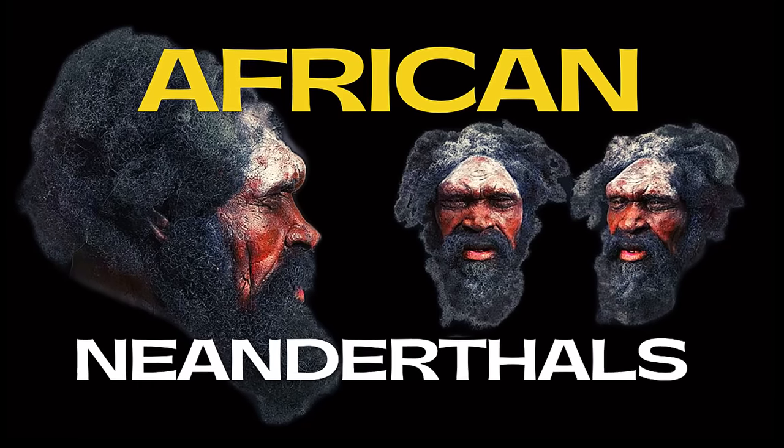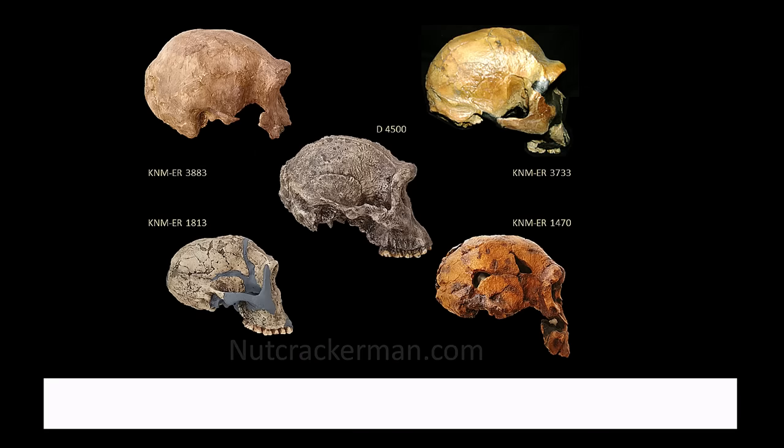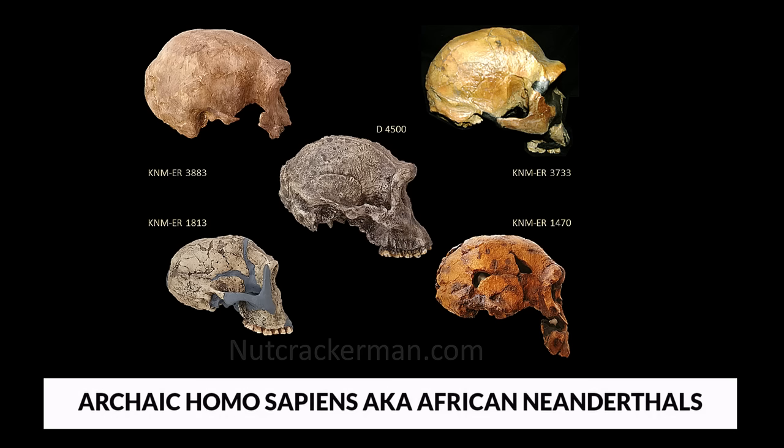These ancient humans vanished when modern humans traveled across Africa, which was certainly no coincidence. But exactly who were they, if they weren't modern Homo sapiens or our forebears? Whatever it was, it appears that something happened to distinguish us from other people. Even when compared to other Homo sapiens, contemporary humans are profoundly strange.